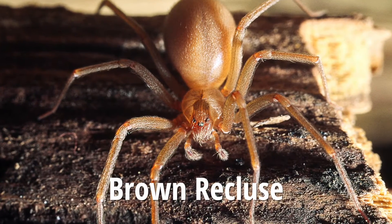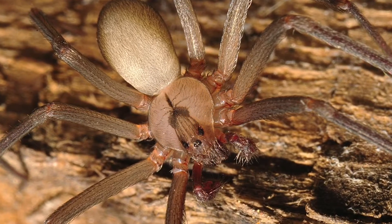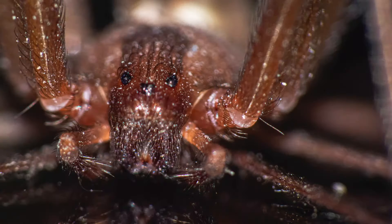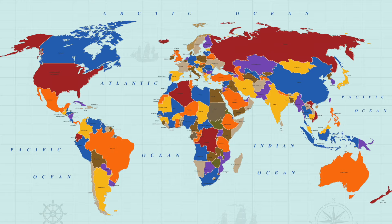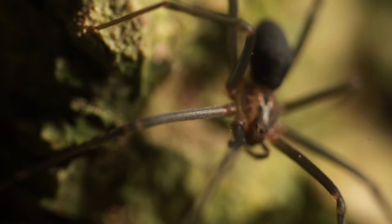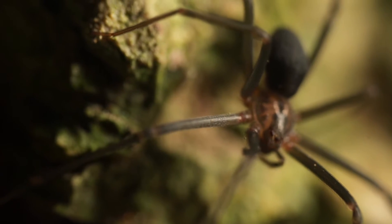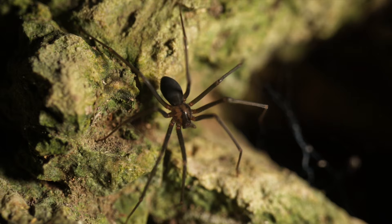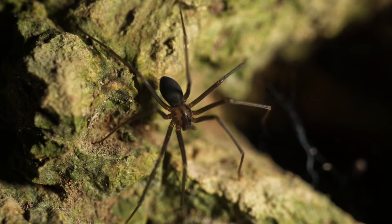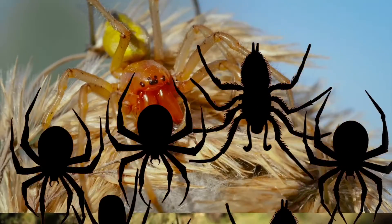The brown recluse. The most distinctive characteristic of the brown recluse spider is that it has six eyes arranged in pairs. Its abdomen is solid brown and it's covered in fine hairs. 80% of all brown recluse spiders live in North, Central, and South America. Brown recluse spiders are hunters that do not spin webs. Instead, they actively search for their prey at night, using hairs on their legs to detect movement. Once a prey source is detected, the spider will move in and capture it, using its fangs to inject deadly venom.